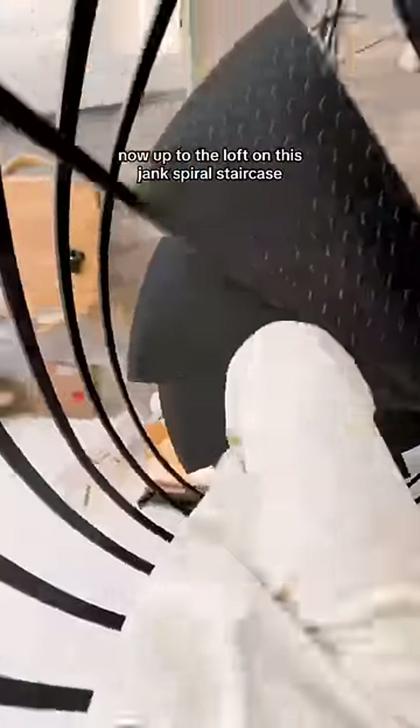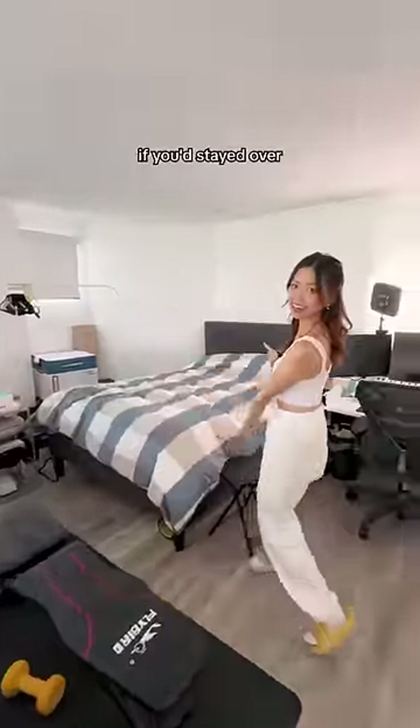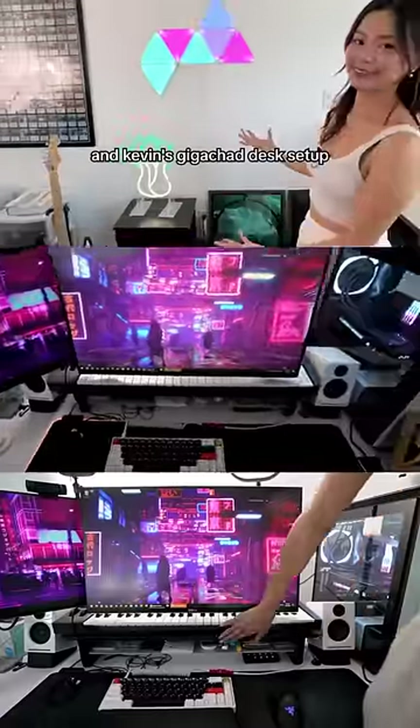Now up to the loft on this jank spiral staircase. Here's where you'd crash if you stayed over. We have a home gym and Kevin's GigaChad desk setup.